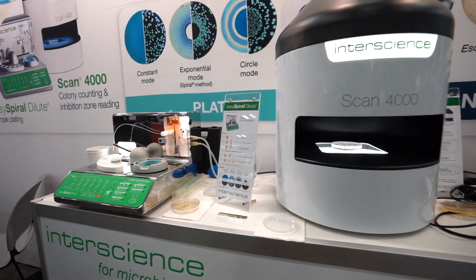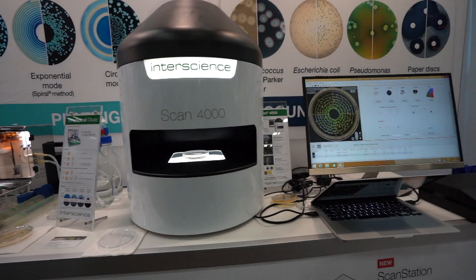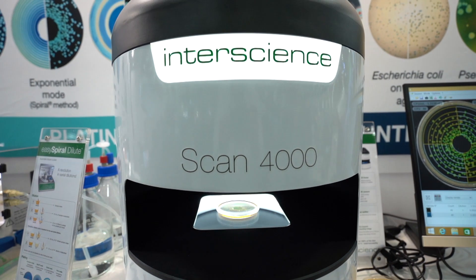I didn't personally have the idea, but my smart colleagues in France did. We've been in microbiology for 40 years and we have a pretty complete range of products, and that includes colony counters. We have four models actually, and we've really improved the quality.